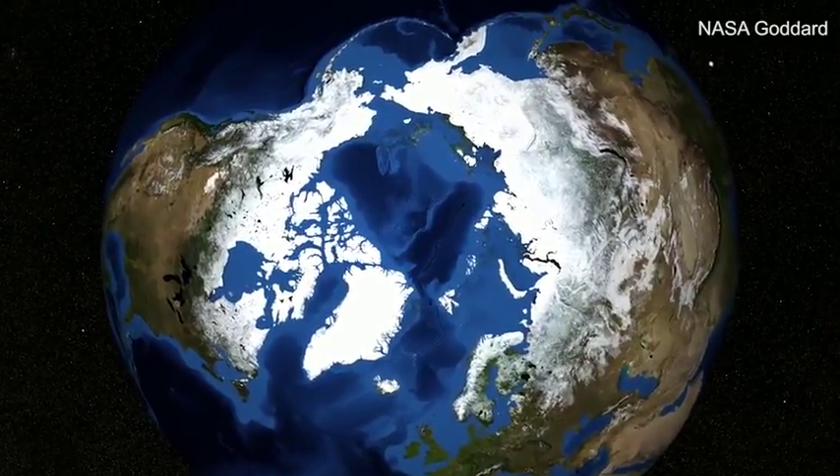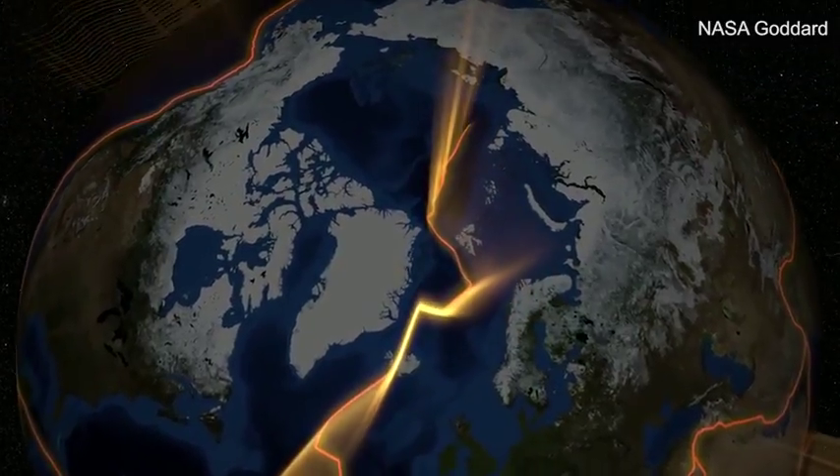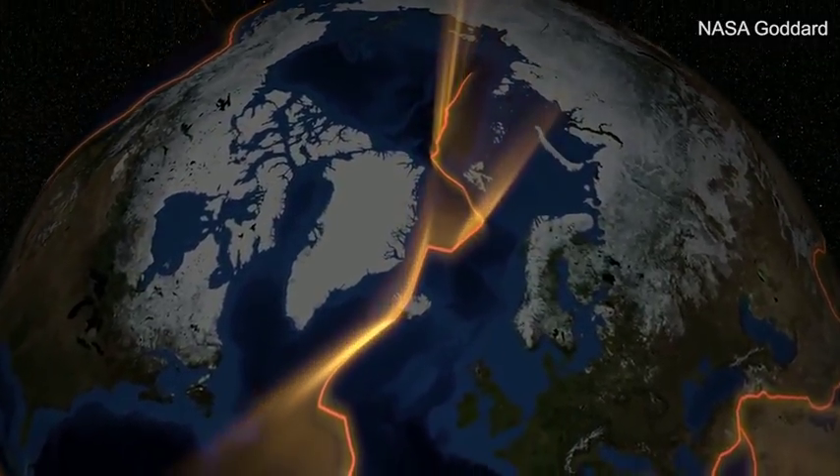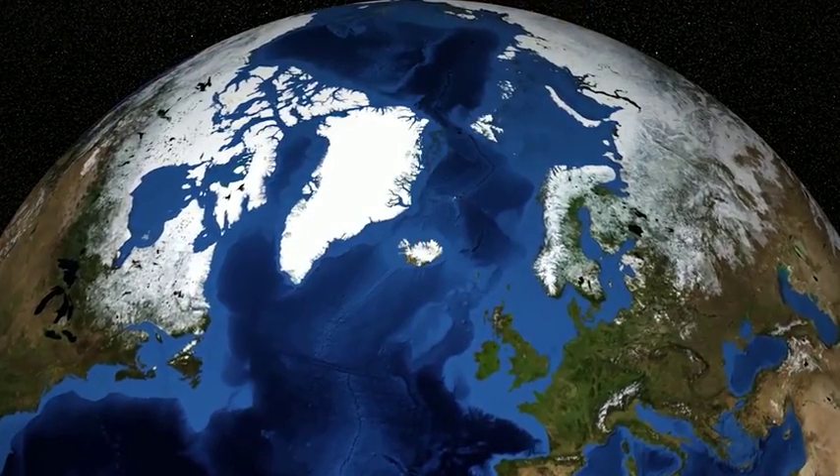We tend to think of Earth's landmasses as being fixed in place, but in reality they are attached to moving tectonic plates that constantly jostle for position and slide over the more viscous mantle beneath. Case in point, Iceland.